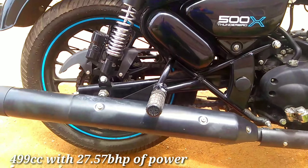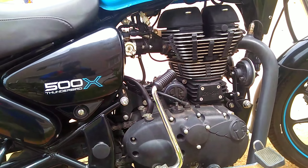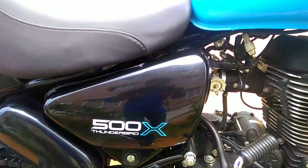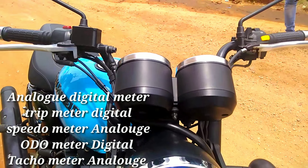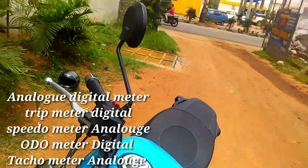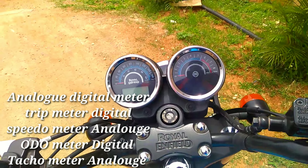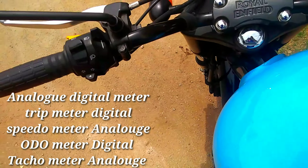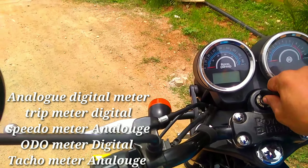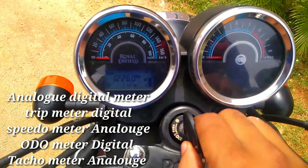The BS4 silencer is very good looking on this segment. The speedometer comes with an analogue-digital meter, trip meter, and digital speedometer.